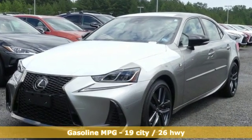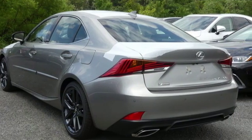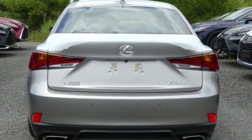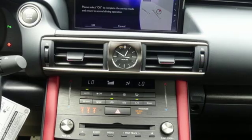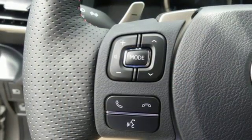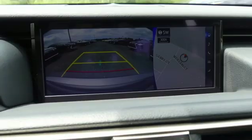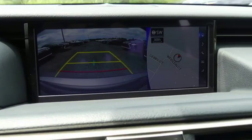Smart device navigation, dual zone climate control, doors and push button start proximity key, power sliding and tilting sunroof, V6 engine, gas pressurized shocks, streaming audio, front heated bucket seats, 4-wheel drive, auto dimming rear view mirror and power heated mirrors.